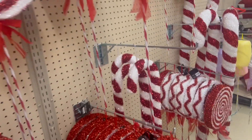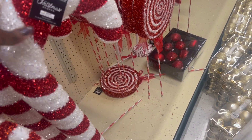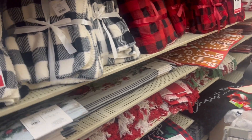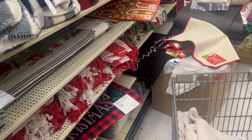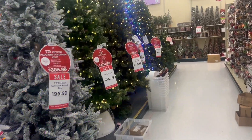Over here I found all these little popsicles, or like little lollipops, that you can stick in the ground as decor. Even the little candy cane ones — they're all so cute. You've got to head over here. They also have these cute little Buffalo check blankets, and it's all 50% off on Christmas decor!